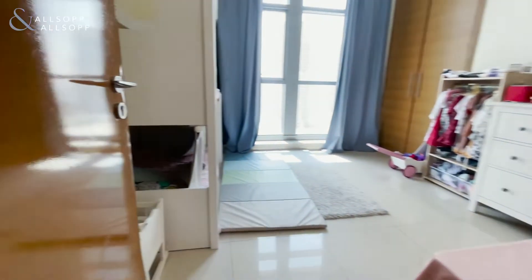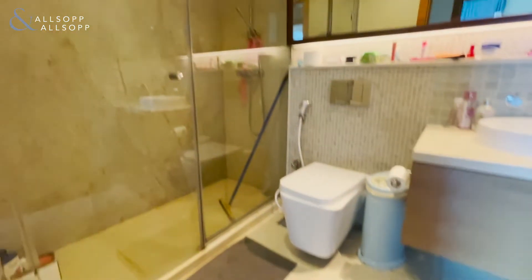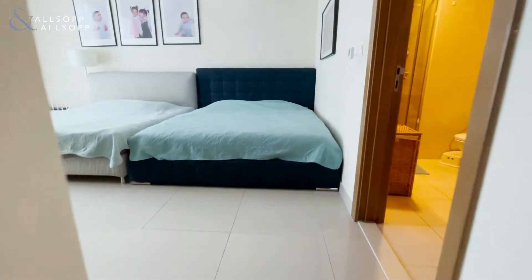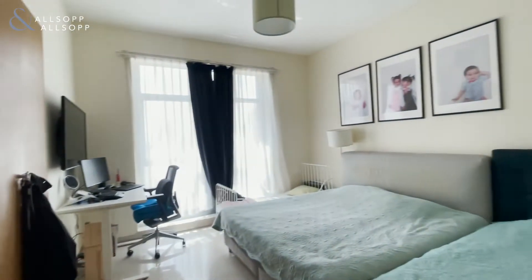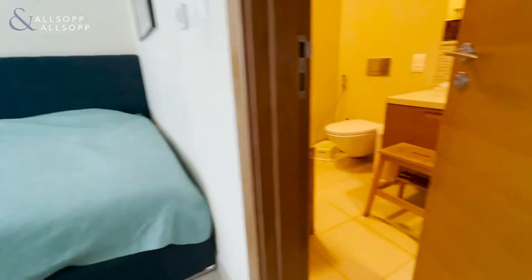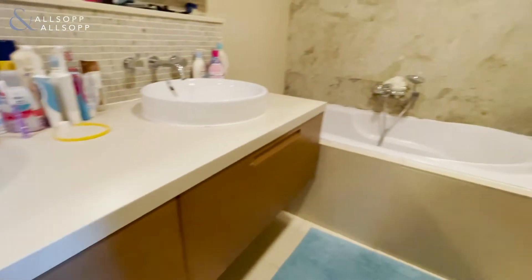Bedroom number two, which is a great size, and the bathroom with a walk-in shower. The master bedroom is again a great size with fitted wardrobes and an ensuite which has a walk-in shower, double sinks, and a bath.